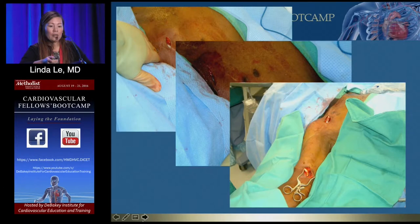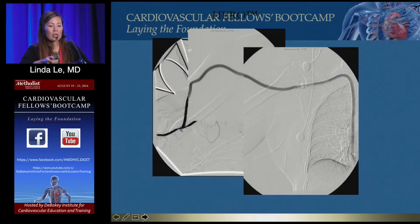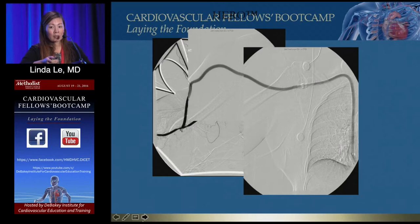The tunnel picture and anastomosis to the artery are shown, along with a fistulogram of the HERO — clot comes right out when it thromboses. The Gore hybrid graft is a six millimeter graft connected to a Viabahn that ranges in diameter, enabling a sutureless venous anastomosis. Good option for patients out of veins with a large arm where sewing in the axilla is difficult — you pass a wire, put your sheath in, and deploy the Viabahn deep into the axillary vein for the venous anastomosis.